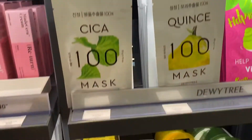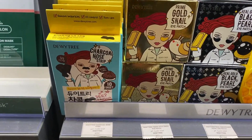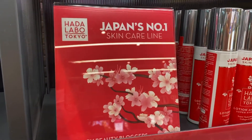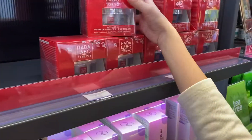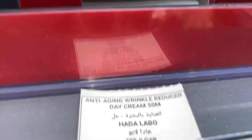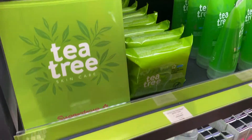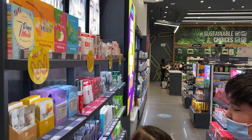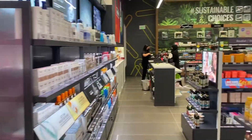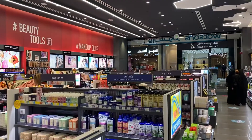I saw this — the packaging is so cute. It's an eye patch, a wholesale eye patch, and it's 199 and 189 riyals. They have a Japan Skincare line. It's a wrinkle reducer day cream, and it's 109 riyals. They also have tea tree skincare. The store is about 300 square feet.